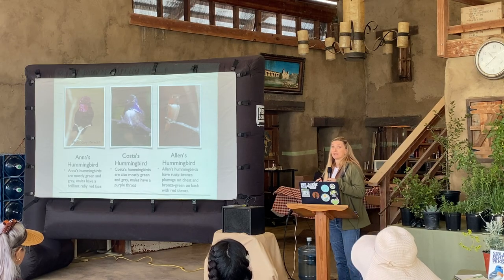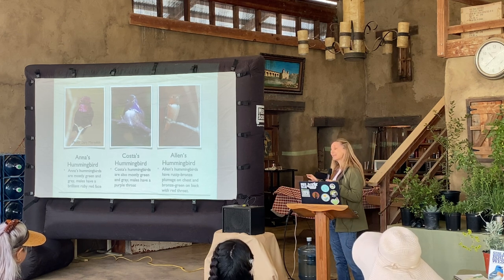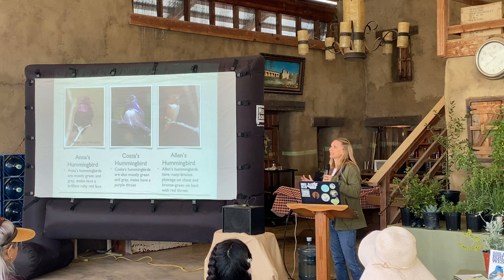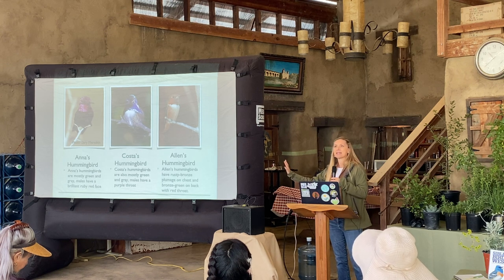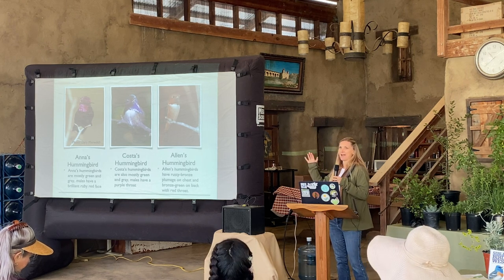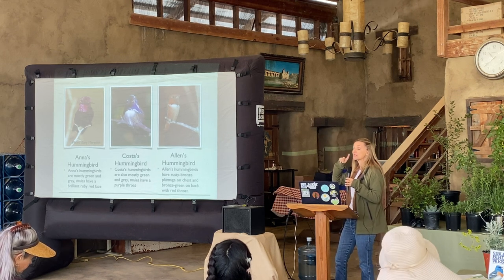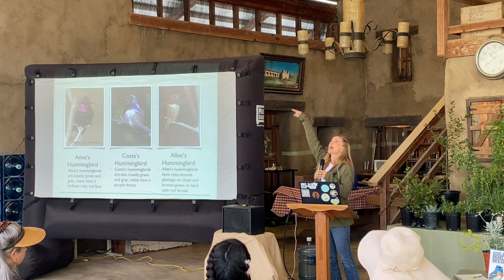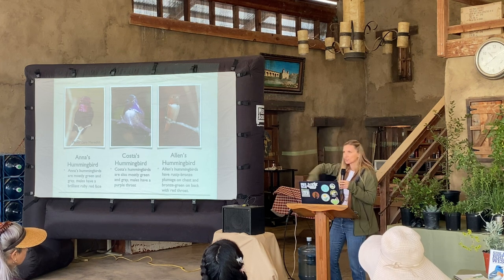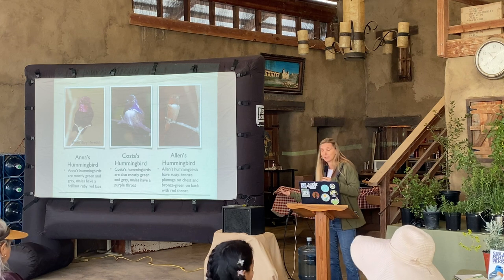The Allen's have an interesting breeding display: the males fly really high up and then do a J-shaped — or almost oval — dive down, 20 or 30 feet, as a breeding behavior. That's one way you can identify them. All three hummingbirds are great little birds to have in your garden.